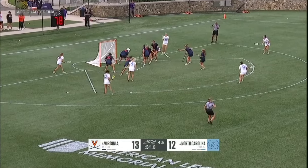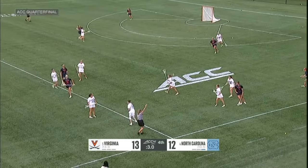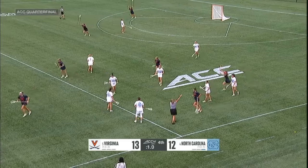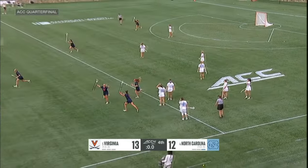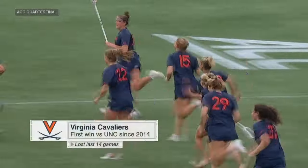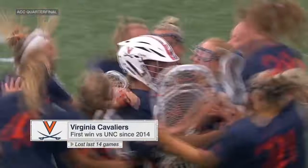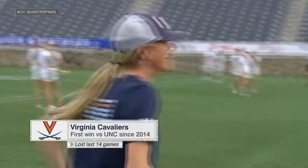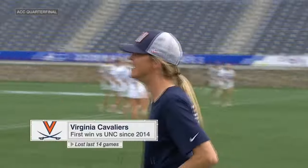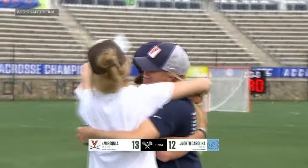Quick cut. Great save, Josephson. And Virginia holds on — the Cavaliers moving on to the ACC semifinal. They have taken down North Carolina for the first time since 2014, and the Tar Heels won't be in the semifinal of the ACC tournament for the first time ever.